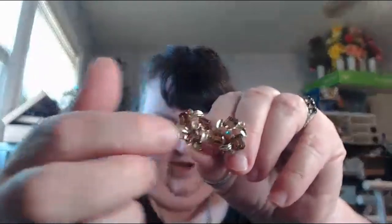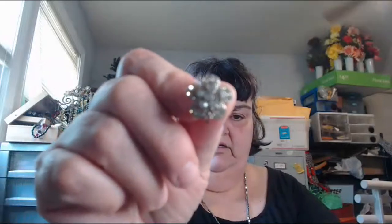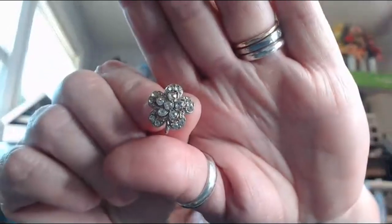Here is another beautiful pair of earrings that are missing stones. It's an amber colored AB stone missing in the middle, and then there are little stones around it that are also missing. They're just nice vintage rhinestones — you can tell they're a little bit older.